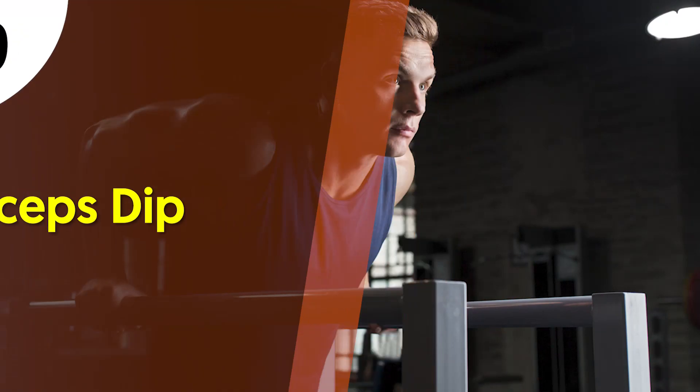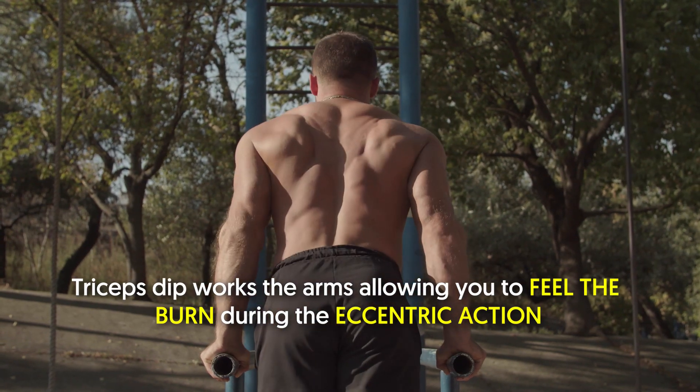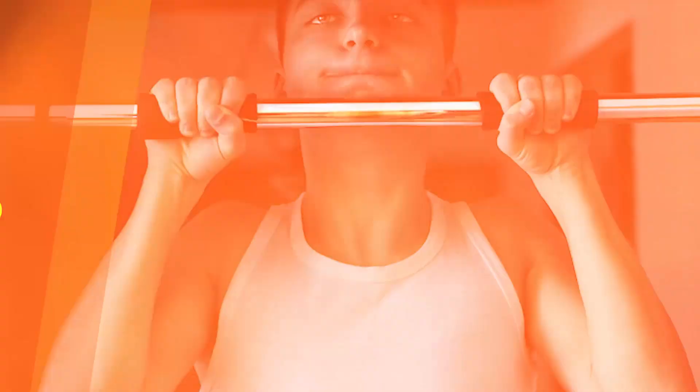9. Triceps dip. Whether fast or slow, triceps dip works the arms, allowing you to feel the burn during the eccentric action. For better triceps engagement, perform it with your body straight up and down.